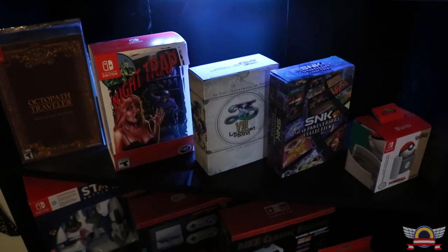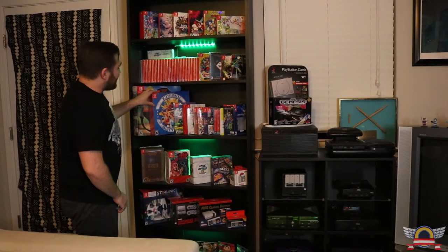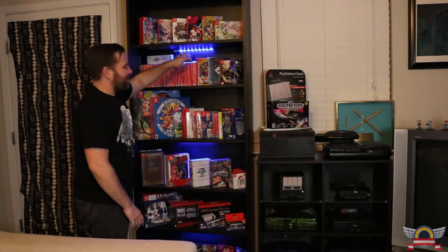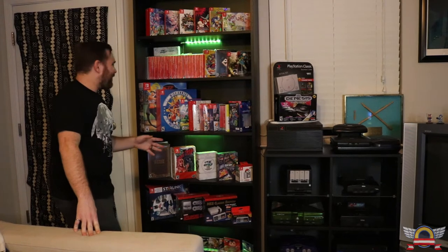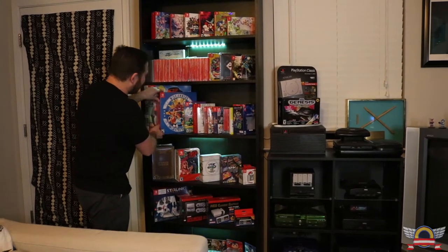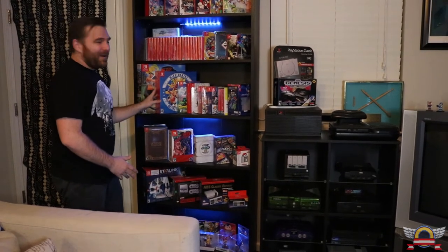I also have the Hollow Knight Collector's Edition, the American version of Link's Awakening, and a very recent addition — the Windjammers big box. When I made my Neo Geo episode and talked about Windjammers, I already had the Switch version you can just buy in the store, but I found a really good deal on the big box version and ordered it because I love Windjammers. I did not realize how massive this thing is — it makes sense because there's a Frisbee inside. It's sealed right now, but let me know if you want to see me open it. And of course Ring Fit Adventure — everyone loves that game.